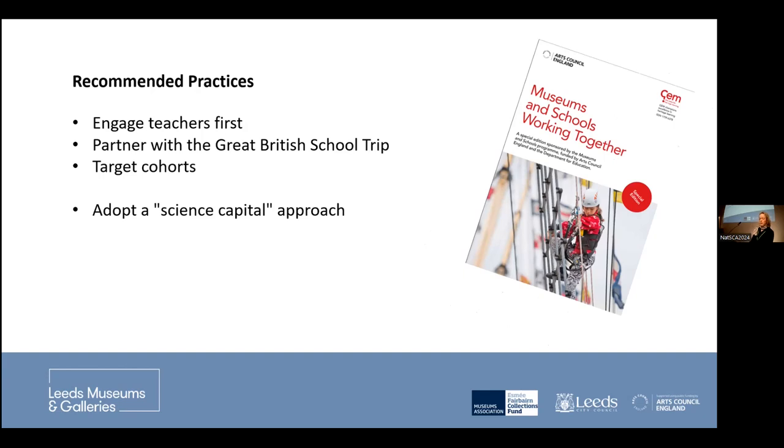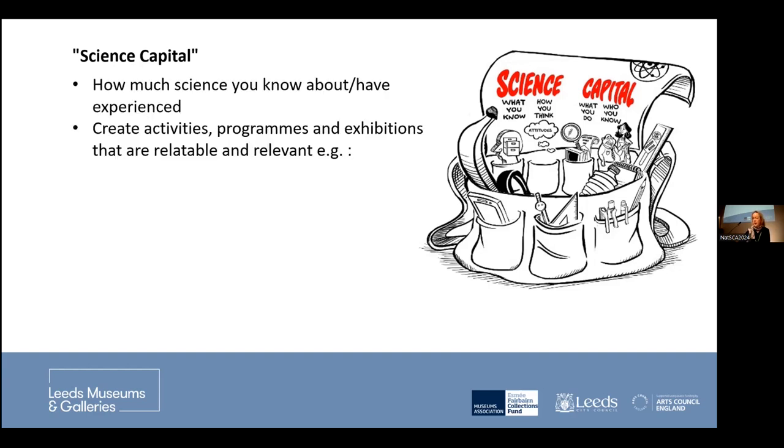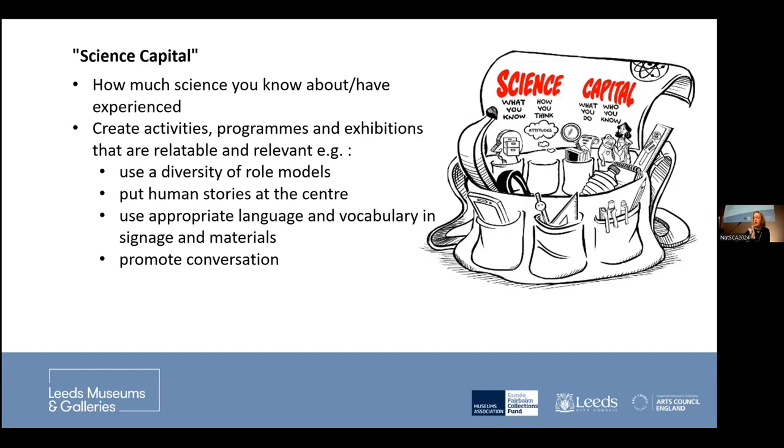Another crucial recommendation is adopting a science capital approach. Science capital was researched by UCL, the Science Museum, and King's College, and it basically refers to how much each of us has experienced and knows about science. Every positive interaction with science and STEM helps your science capital, and the more science capital you have, the more likely you are to see STEM as useful and important in your life. It's also used to address inequalities in STEM participation.